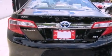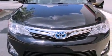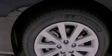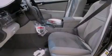Features include a power driver's seat, air conditioning with automatic climate control, cruise control, a CD player, a leather-wrapped steering wheel, a passenger-side vanity mirror, traction control, an anti-lock braking system, a split-folding rear seat, and fog lamps.